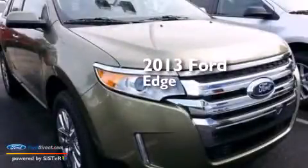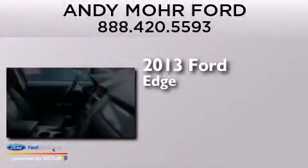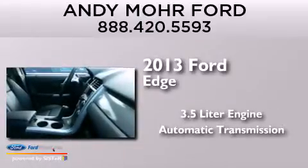This is a brand new 2013 Ford Edge. It features a 3.5-liter engine and an automatic transmission.